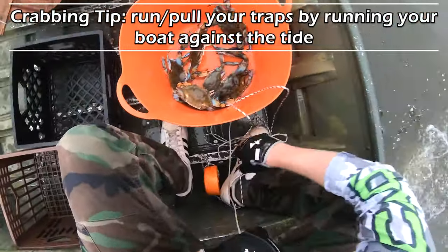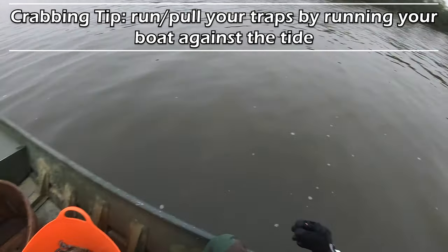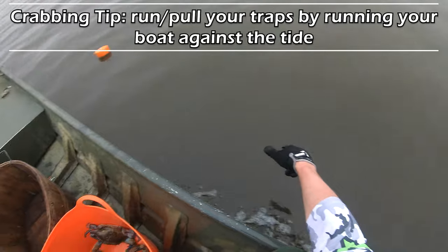Another useful tip here folks: when you're running the traps, it's usually best to run against the tide - against the direction of the tide. It makes pulling those traps up much easier.